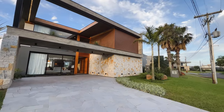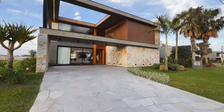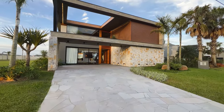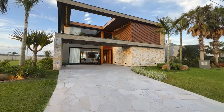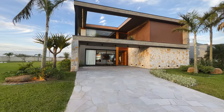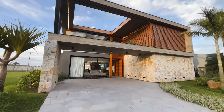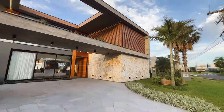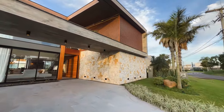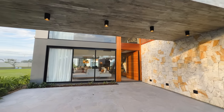Agora vamos lá, deixa eu te falar um pouco do terreno. Aqui a gente tem praticamente 16 metros de frente. Ele vai afunilando um pouco, mas o terreno tem mais de 450 metros quadrados. O tamanho oficial, as metragens, os produtores dessa obra de arte estão tudo aqui na descrição do vídeo, logo embaixo. Vem comigo então conhecer essa casa detalhe por detalhe.